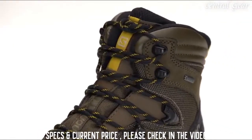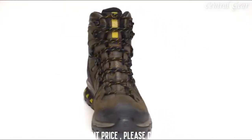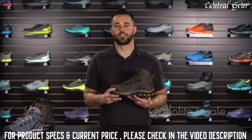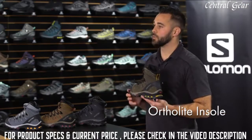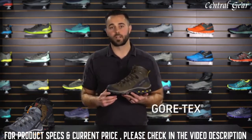The upper material on the Quest 40 provides a tremendous amount of durability. With a Cordura mesh, leather overlays, and toe bumper, you're sure to be protected when you're on the trail. The Quest 40 is also equipped with an Ortholite sock liner — a memory foam that is sure to provide great cushioning every single time you step in.